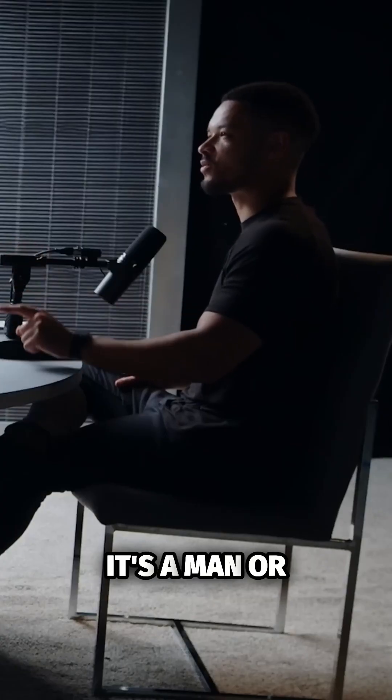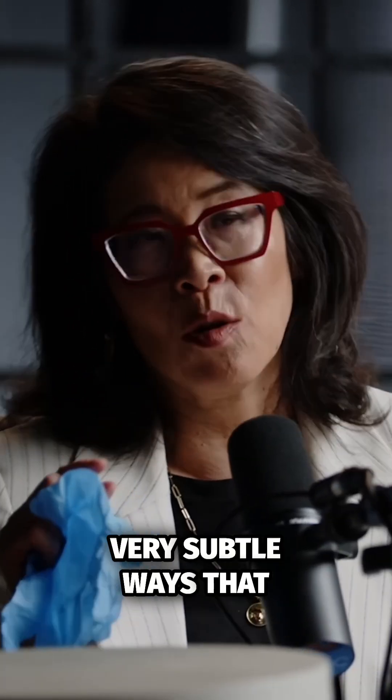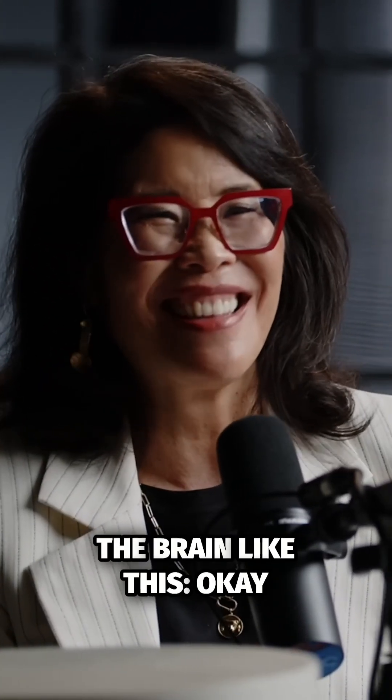Can you tell if it's a man or a woman? No, I can't. Men and women's brains not different at all? They are, but in very, very subtle ways that we wouldn't be able to tell just looking at the outside of the brain like this.